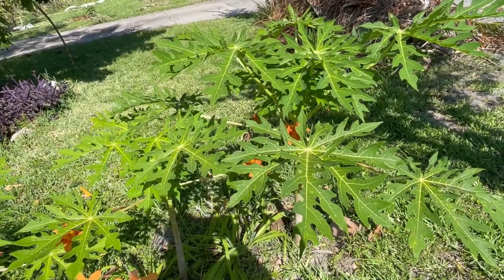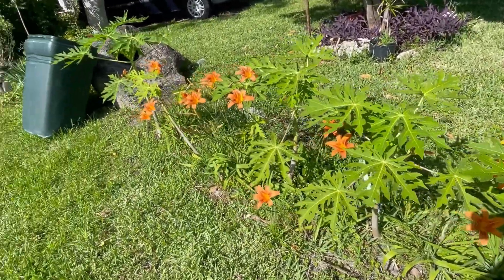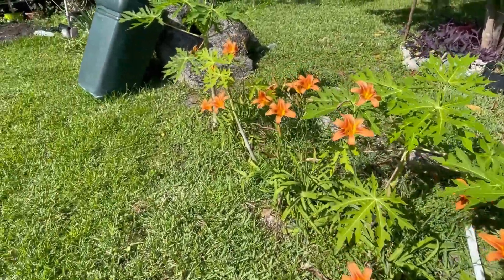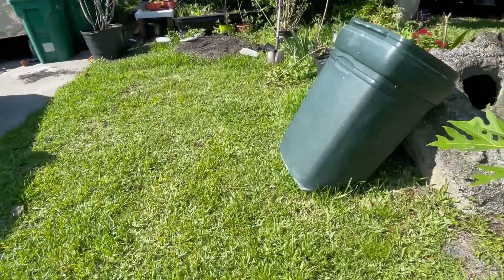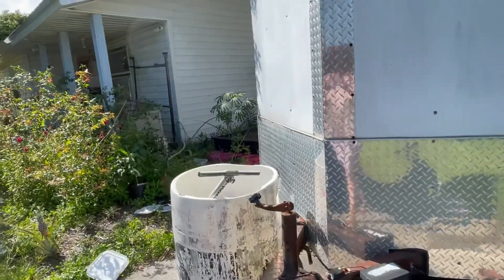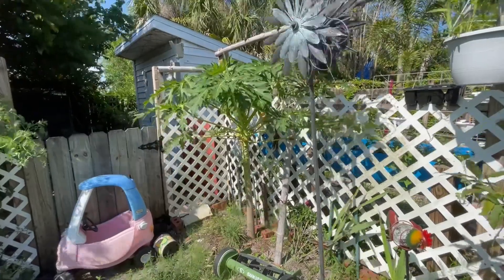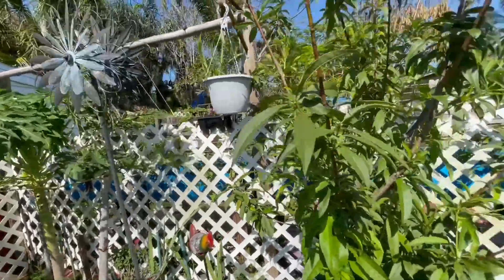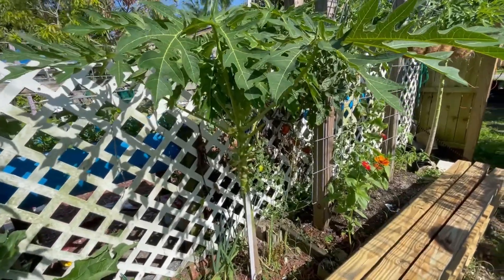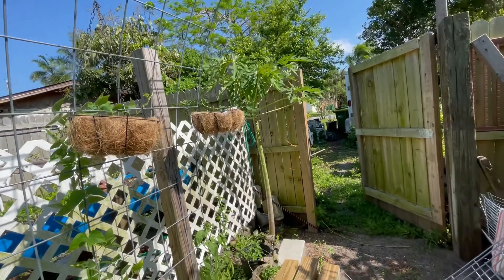Number 12 is papayas. I have a whole line of them here that I'm growing. I also have some in the back and over next to the house. One over here is up next to the house. I have one large one here — they all seem to be females. One large one here, they have fruit on them, so I'm looking forward to trying those. I also have a large one here, so that's three more back here.